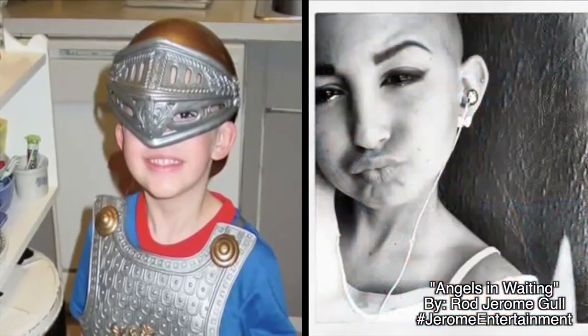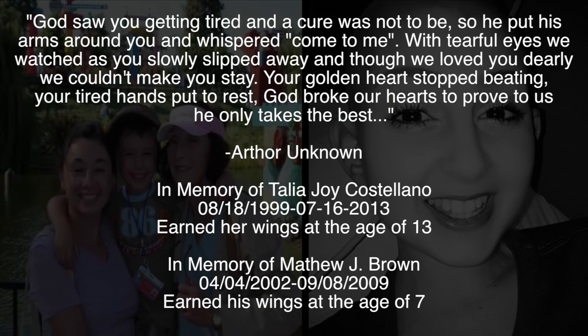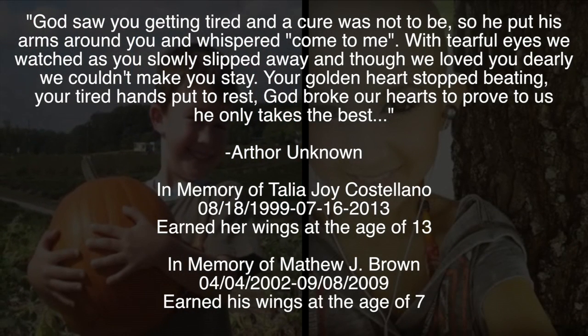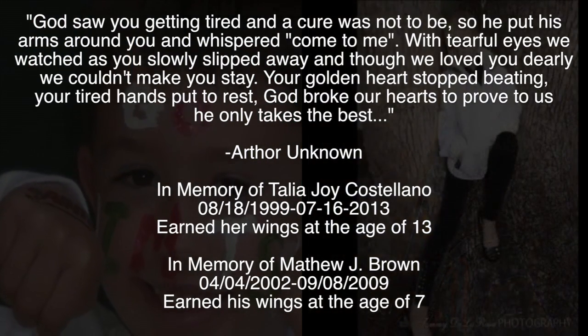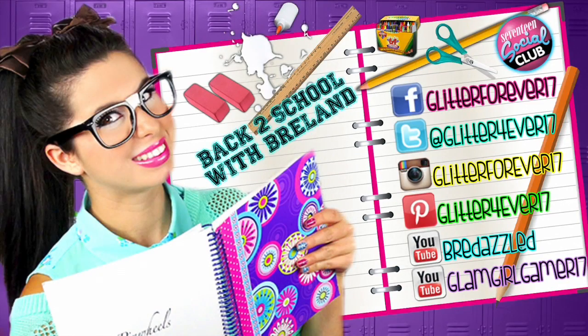Thank you so much for watching and have a blessed and glitterful day. Love, Breland. There are angels in waiting and they're all around.